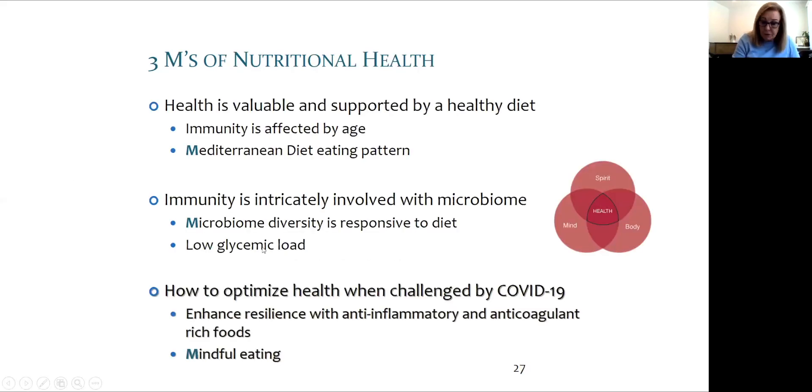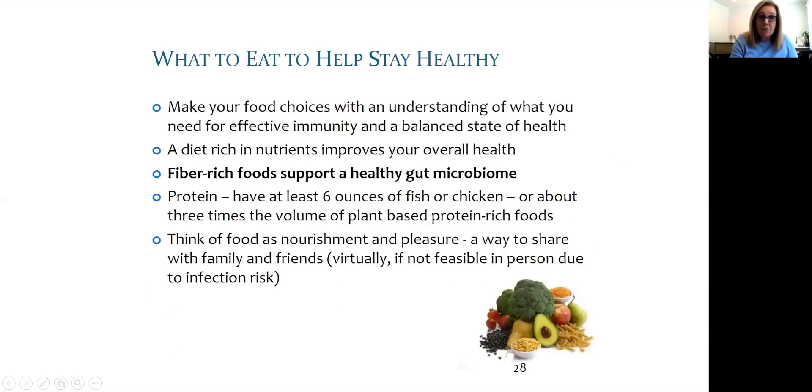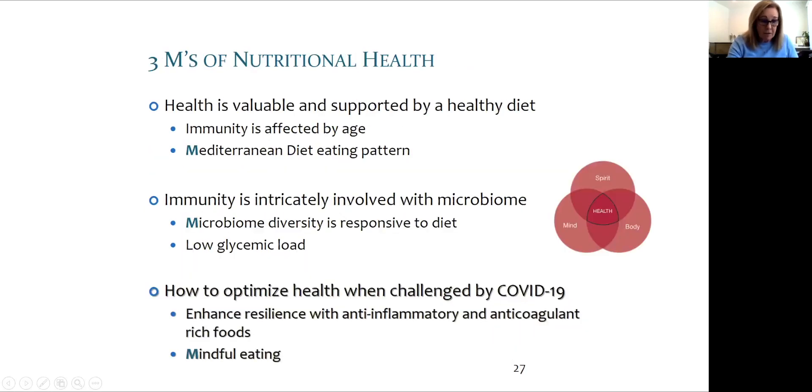Now we're going to look at the third M of nutritional health. We may see this as a challenge that is a motivator for us to help focus on optimizing our health. Let's look at what we can do now at a personal level to enhance resilience — how we fluctuate, improve, change, and move forward with our lives in as much health as possible.